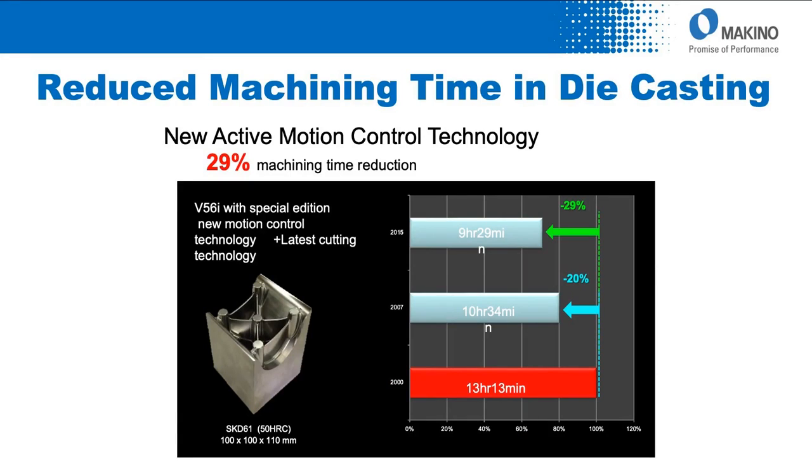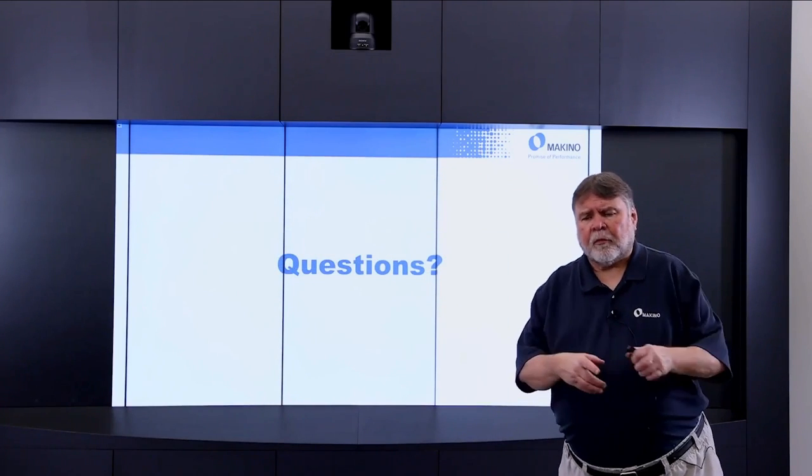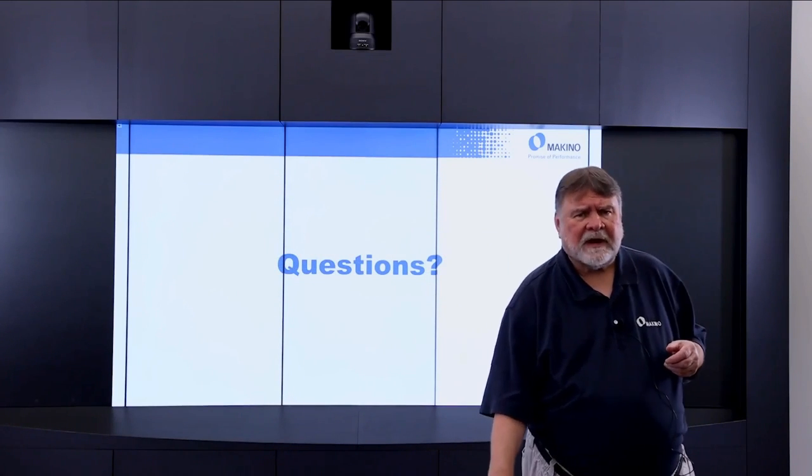Another case study: a larger part, from an early SGI version taking 13 hours 13 minutes, to 10 hours 34 minutes, to the current version at 9 hours 29 minutes — approximately a 29–30% reduction from the prior generation of SGI. That concludes today's Experience Center presentation. I'd like to open it up for questions.